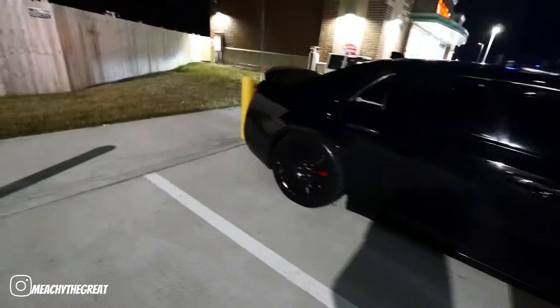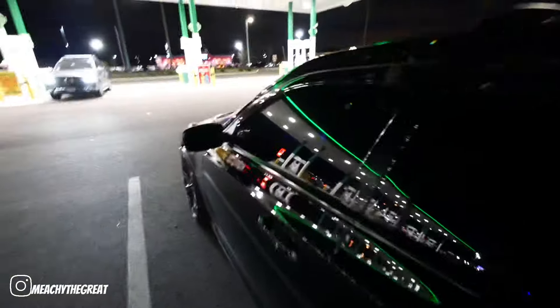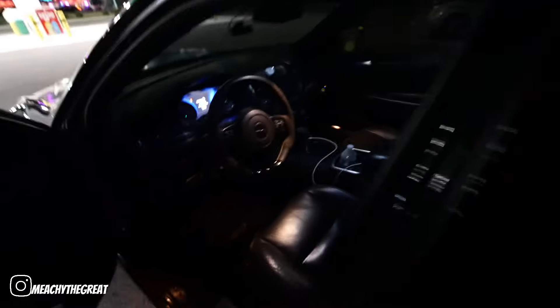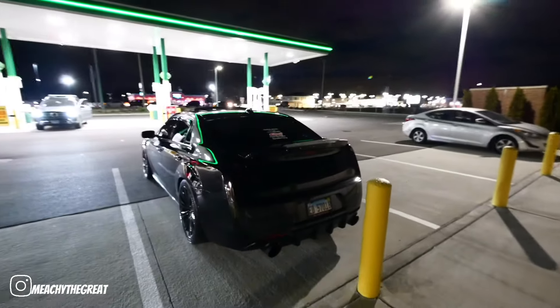Let me go ahead and get y'all a startup so y'all can hear how this exhaust sounds. It probably won't do it because the hazards are on — give me a second. Alright, let's turn those off and see if we can get it to start up real quick.